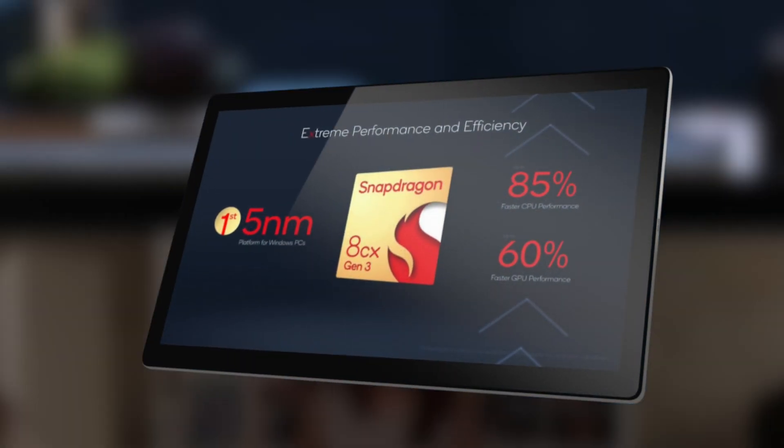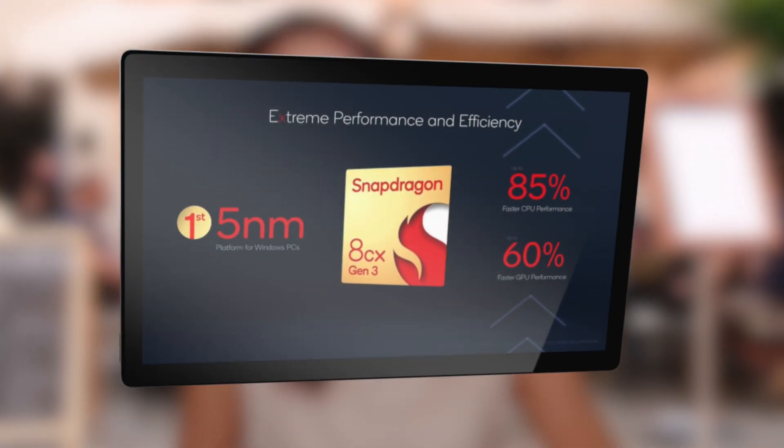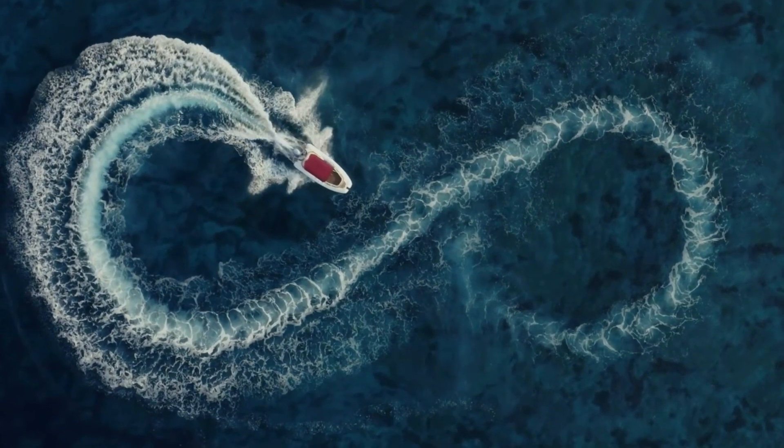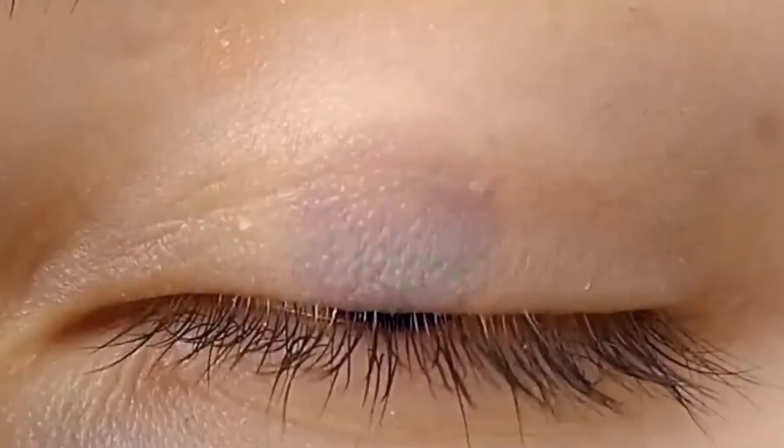It's based on 5 nanometer and promises up to 85% better CPU performance and up to 60% faster GPU performance compared to its predecessor, and all of that with reduced power usage. Qualcomm says the Snapdragon 8CX Gen 3 can be used in fanless designs.